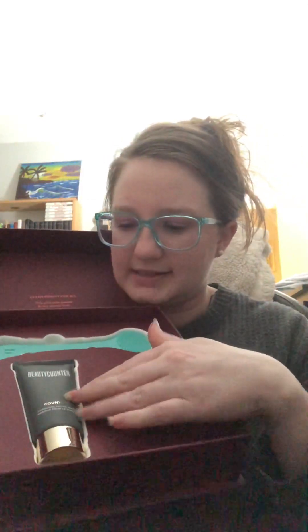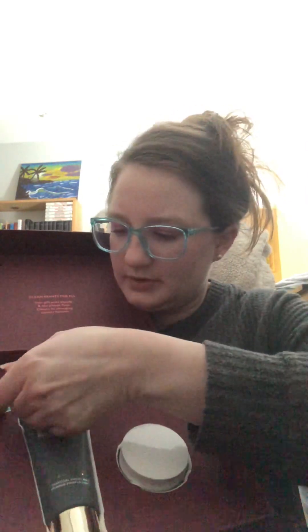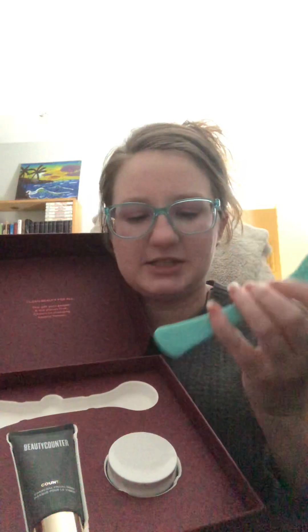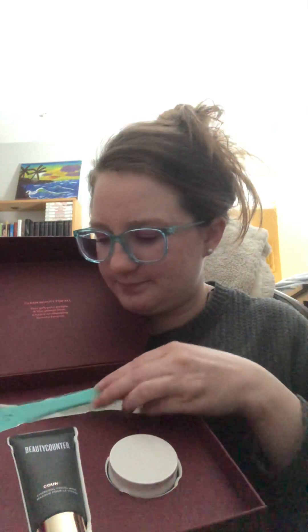Multi-Masker Set — this one was really good. You get a full size Counter Plus Charcoal Facial Mask, a mini size of the Reflect Effect AHA Smoothing Mask, and the multi-masking tool in a cute teal color. The tool has a scrubby side, a smooth serum-application side, and a scoop side for applying to your face. This one's also sold out, but you can get all three of these things on the website.